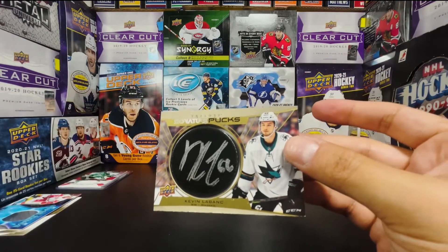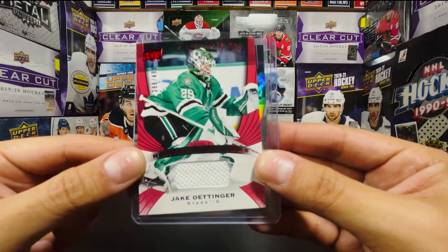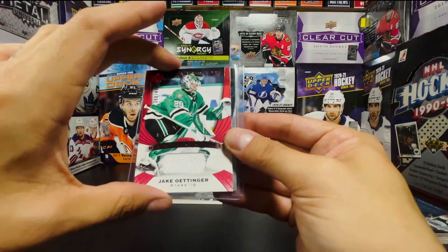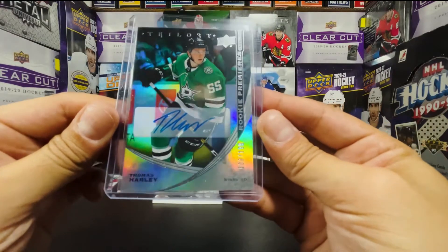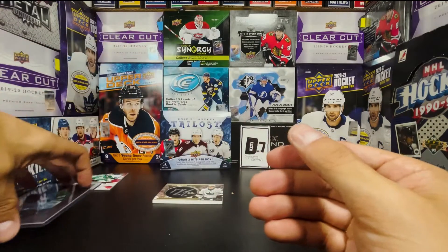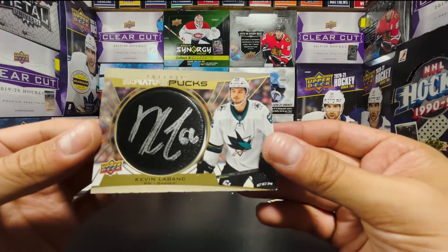That's gonna be a last-pack slow roll. I don't even have a top loader thick enough for this. Jake Oettinger napkin patch, 388 out of 499. I can't talk, I'm so excited by these hits. Jake Oettinger Level One Rookie Premieres, Thomas Harley Rookie Premieres Level Two auto — 108 out of 199, sticker auto but a cool-looking card, a Dallas hot box. And in the final pack, a Trilogy Signature Pucks Kevin Labanc autograph — a thick boy.